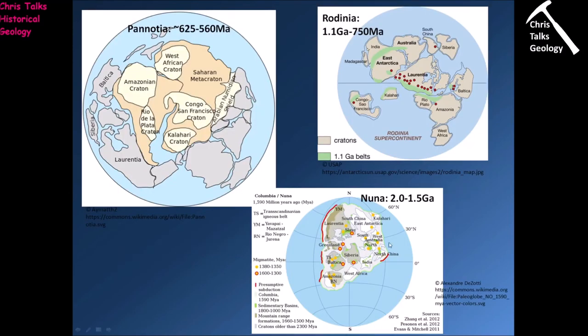Here are the proposed supercontinents. You can see Nuna here — Laurentia is located right there, and Nuna existed between 2 and 1.5 billion years ago. It then broke up and the pieces recombined about 1.1 billion years ago at the time of the Grenville Orogeny. The deformation seen here related to the Grenville Orogeny is due to the interaction of Laurentia with either the Río de la Plata Craton or the Amazonia Craton, or possibly both, while deformation in the more southerly portions of Laurentia is probably related to the Kalahari Craton interacting with that region of the Laurentian coastline.